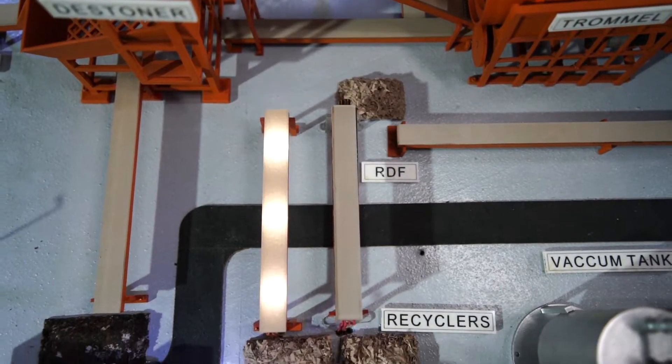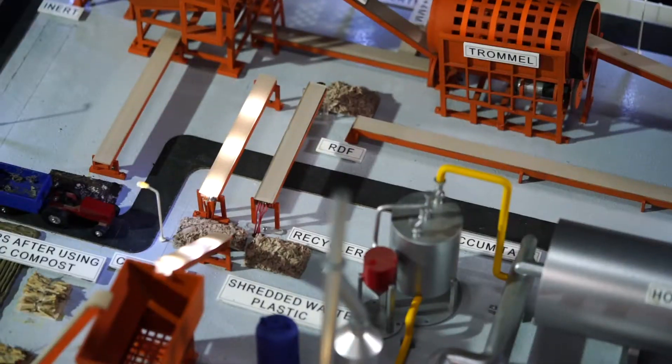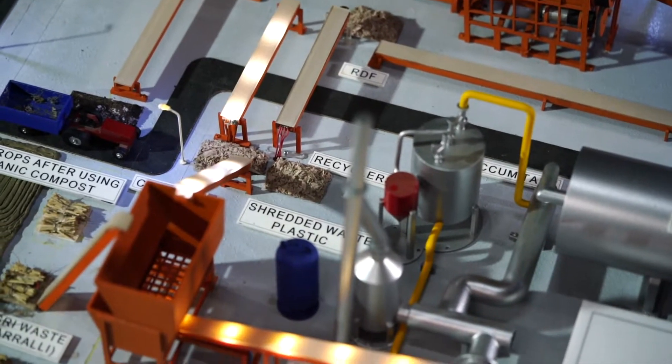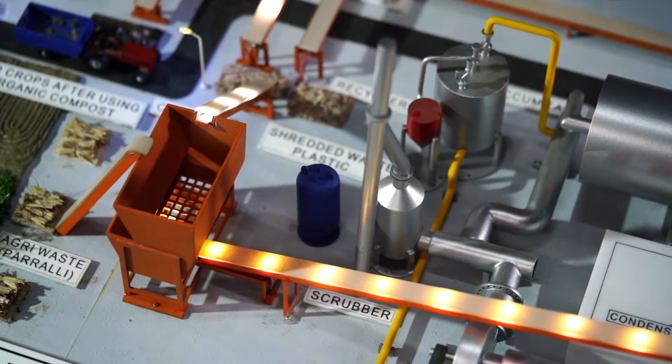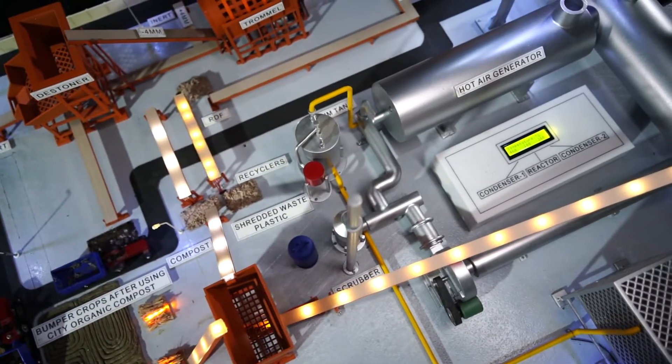Plastics and other recyclable materials are separated by helpers from RDF material. Non-recyclable plastics are processed through a 2 metric ton per day plant of fuel conversion commissioned using pyrolysis technology.